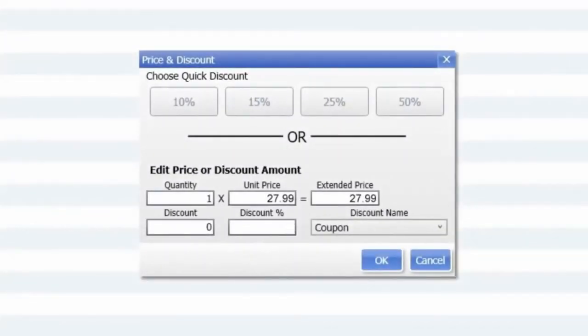Get on board with QuickBooks Point of Sale from BlackRock Business. Just click on the link below, right now.